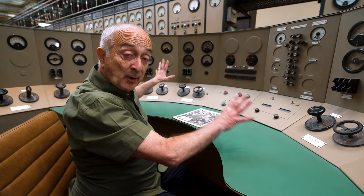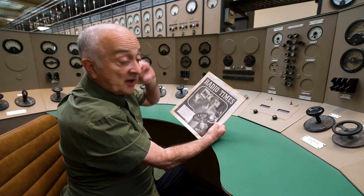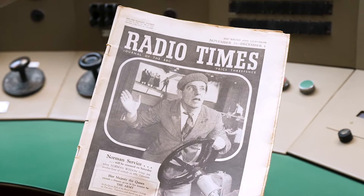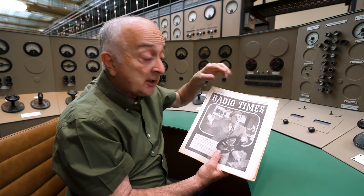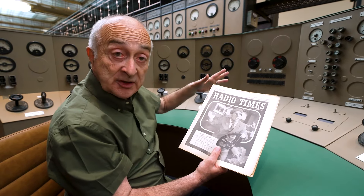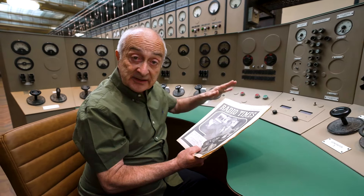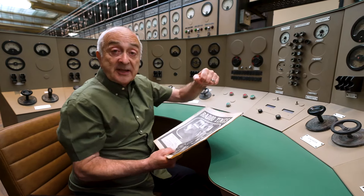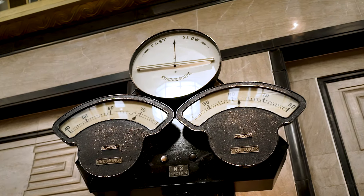So why might there be surges in power that these engineers had to respond to? Here's a good example from a copy of the Radio Times in 1956. This man is Norman Wisdom — the most successful comedian of his generation. His show was on a Saturday night, and as soon as it was over, everyone would troop out into the kitchen to make themselves a cup of tea. And 1956 is around the time when they started mass producing electric kettles, so as soon as they went into the kitchen, the kettles went on and there would be a power surge.